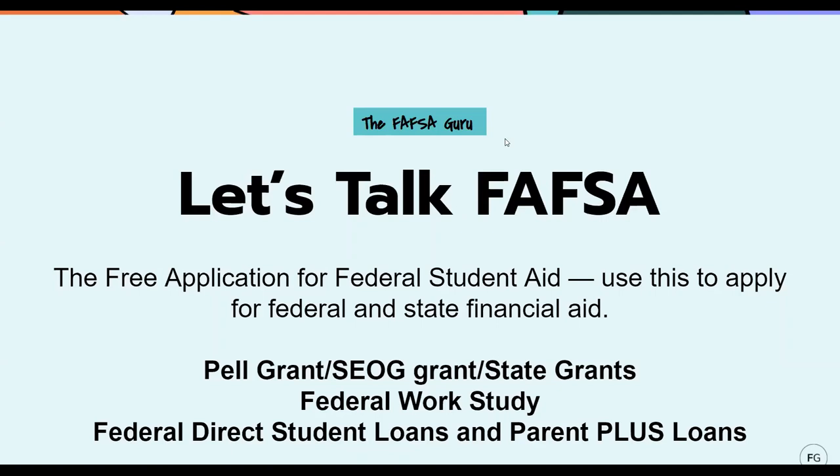A lot of people associate financial aid with free money, but the federal direct student loan and the Parent PLUS loan are federally funded loans with low interest rates and good terms. The federal direct student loan is not based on credit, so that's a loan the student can get in their own name without needing a co-signer. If you want to borrow these loans, you have to have a FAFSA on file.